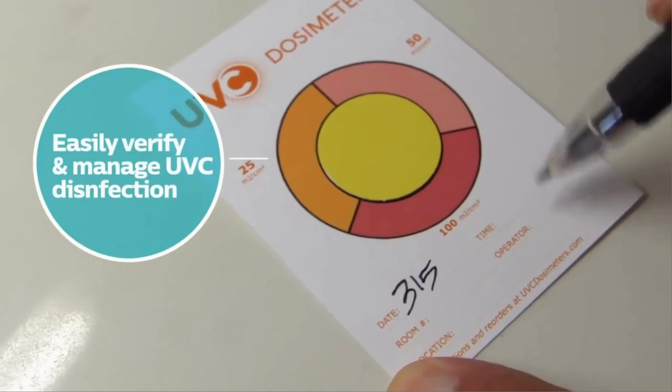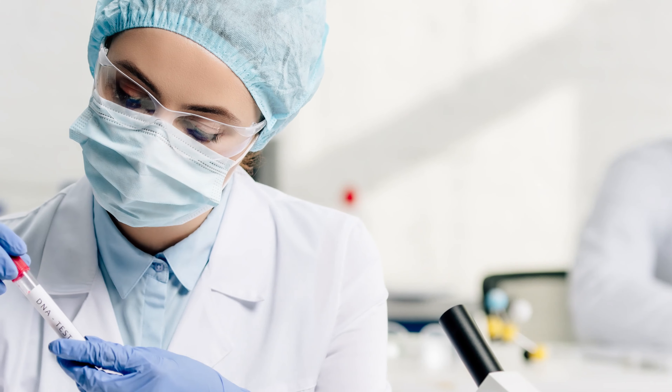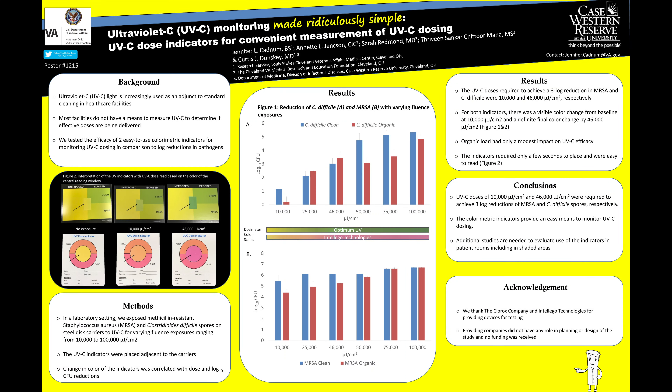The frontline workers in healthcare — the environmental services staff — are tasked with not only manually cleaning their facilities, but also using no-touch technologies like UVC to ensure nothing gets missed. Today, faced with COVID and countless other drug-resistant pathogens in the healthcare environment, it's vitally important that EVS staff have the tools to be successful, because as we know, it's a matter of life and death. UVC dosimeters provide visible evidence and give staff the confidence that they've successfully disinfected a room.